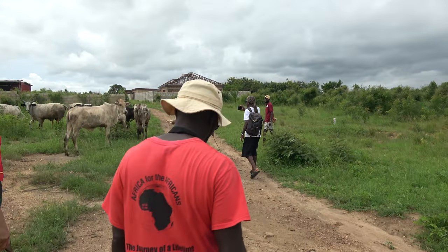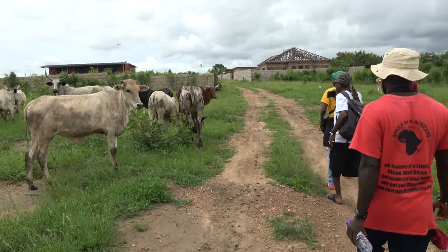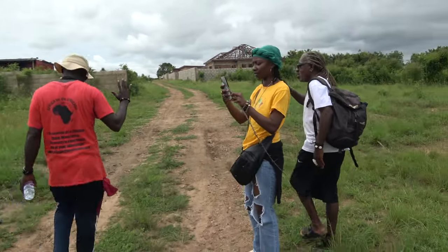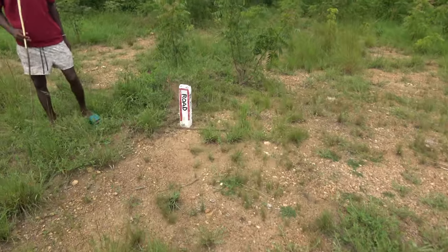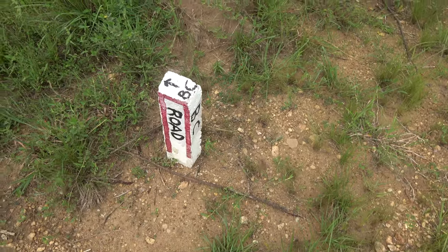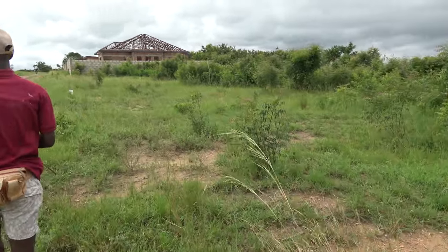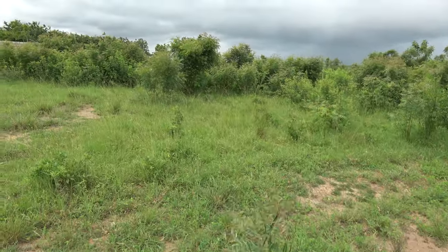You'll see the plots go from plot number one all the way to plot number 50. Some of our members have secured their land, decided to build walls around their property, and start working on their development. Our pillars have these beautiful colors — red, black, and white. The BC is for our business center, or business technology center. And then you have plot number one right here.